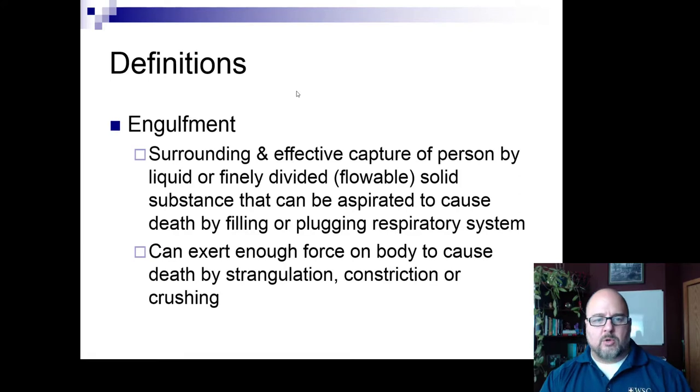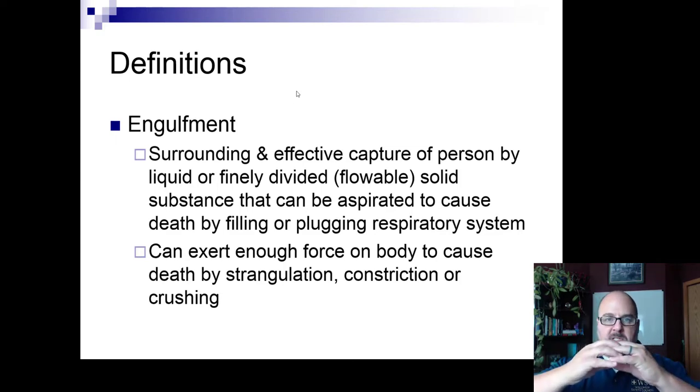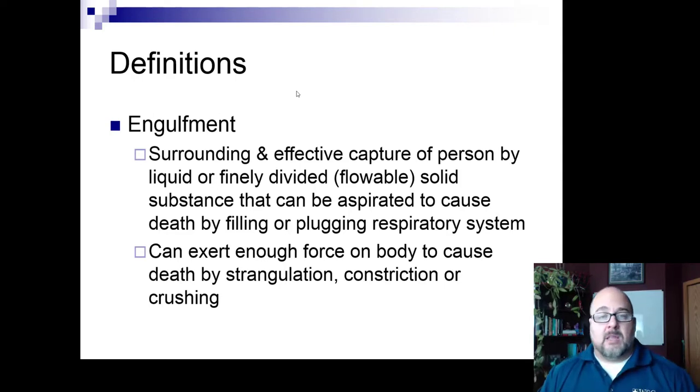Engulfment is the surrounding or effective capture of a person by a liquid or finely divided solid that can exert force on the body to cause death by strangulation, constriction, or crushing. That's what happens in grain silos. When an auger removes grain, especially with moisture, a void can develop under a crusted top layer. If someone climbs in to investigate, their body weight can collapse the void, and grain fills in around them. Every time they breathe in and out, it compresses further — you don't need grain over your head to suffocate; the compression alone can kill.